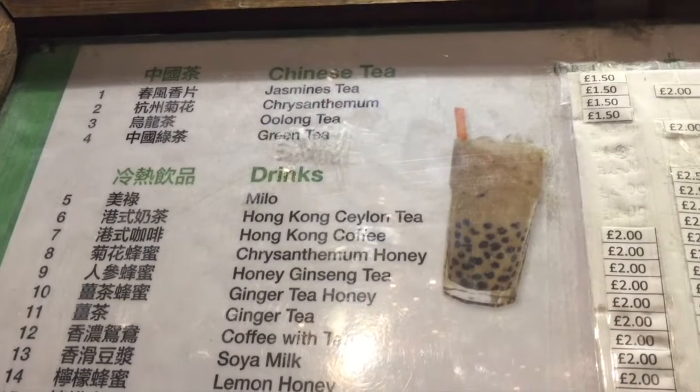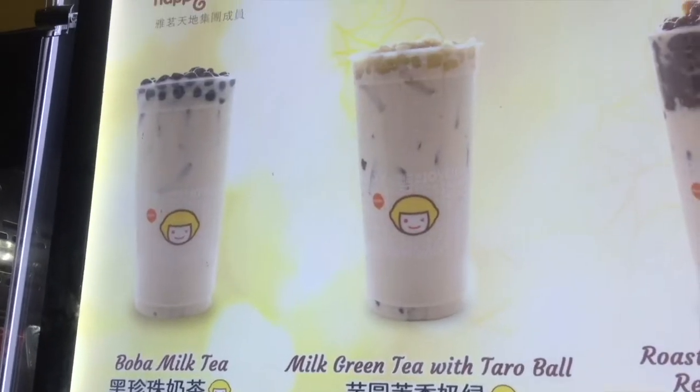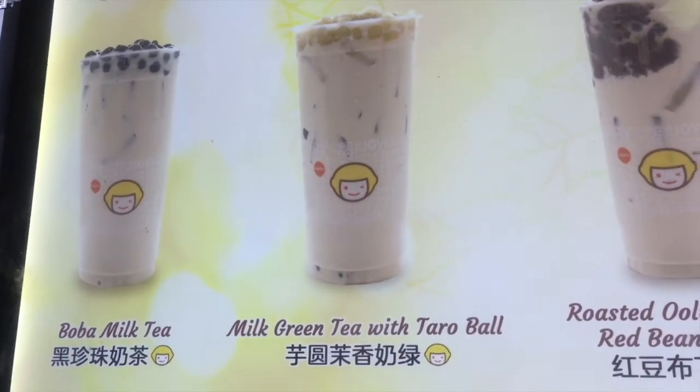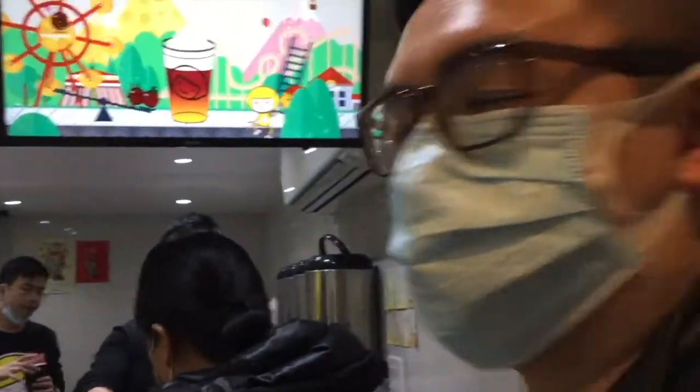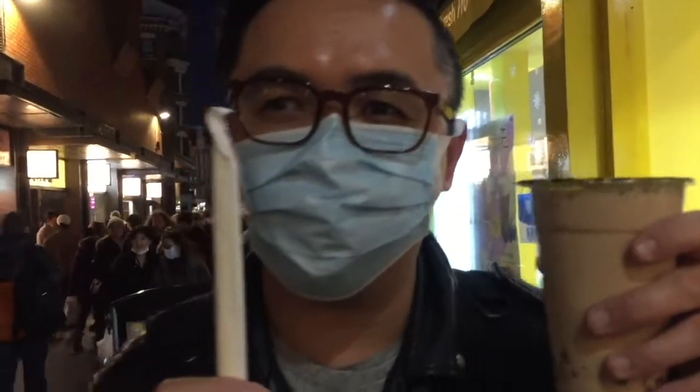Behind me is a place called Jen Cafe — they serve many different types of Chinese dishes and they also do this bubble tea. Delish. Look, this place called Happy Lemon sells lots of bubble teas as well. I'm focusing in on the milk green tea with taro bowl because that is the one that I always used to get in New York. Shall we get one for old time's sake? We could share it. Sure. In you go.